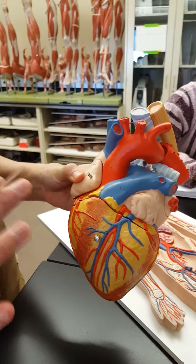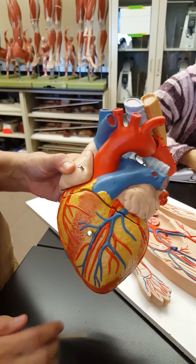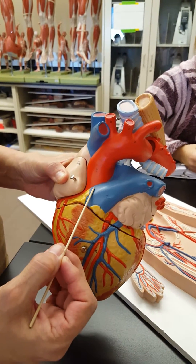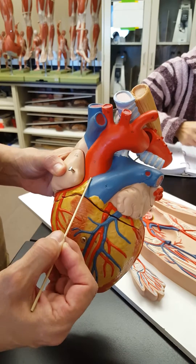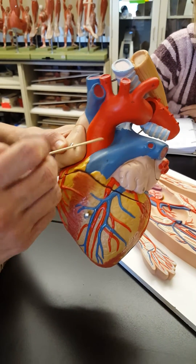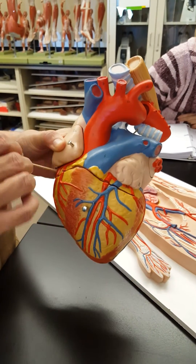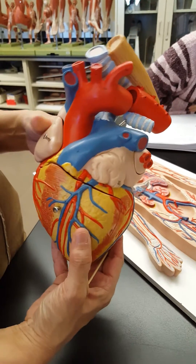The blood vessels to the heart itself are really important. When oxygenated blood comes out of the heart, it goes up through the aorta, and the very first two vessels off of it are the right and left coronary arteries. They branch off and go to different parts of the heart to feed oxygen and nutrients to the heart itself.